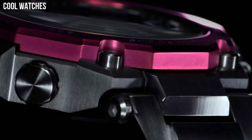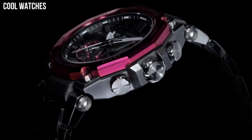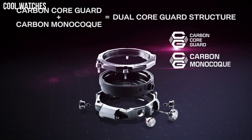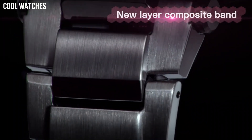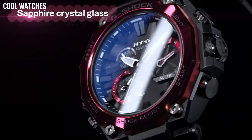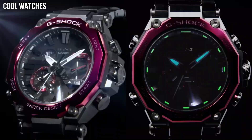It is best for sports, outdoors, and all-purpose use. Dial window material type: mineral. Display type: analog. Buckle clasp. No metal stamp.